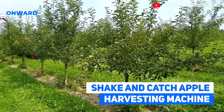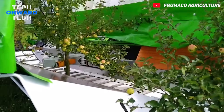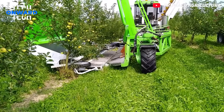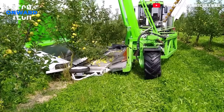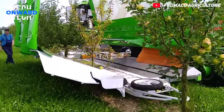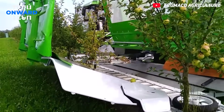Shake and Catch Apple Harvesting Machine. This apple harvester is equipped with a unique system. Vibration and harvesting function is combined in one side-moving machine next to the tree. In this type of machine, a continuous harvesting method is used — trees are harvested continuously without a break.